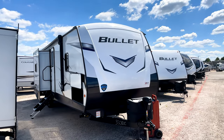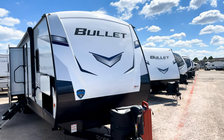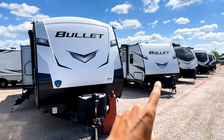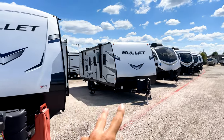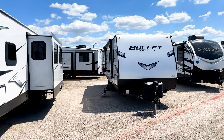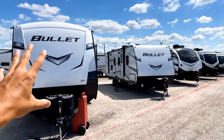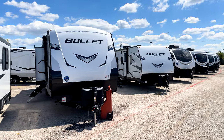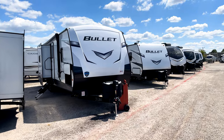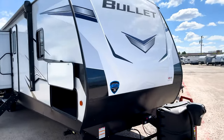As you can see, the front cap looks really great on here. This is a fiberglass automotive-style front cap, different from the Bullet Crossfire. Bullet has two different lines — the Crossfire is more of their lower-level line with a completely different look, while this Bullet is in their higher-up line with more standard higher-end features.